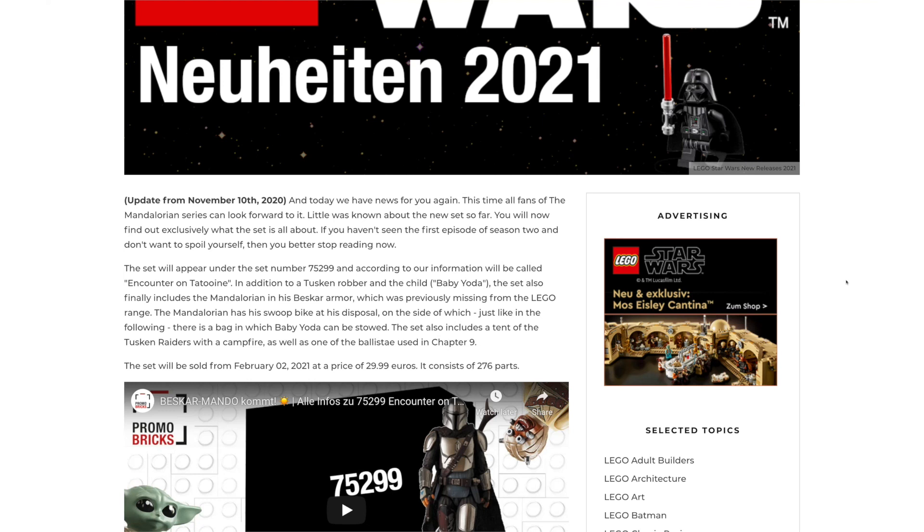We have the Microfighter with the Tusken Raider and the Bantha, we have Obi-Wan's Hut which is a $30 Tatooine set, and we keep getting land speeders with Tusken Raiders. It just seems really boring. I was really expecting something more unique.